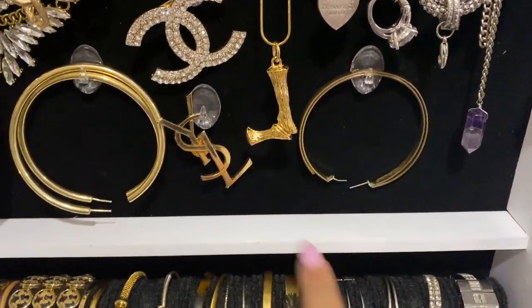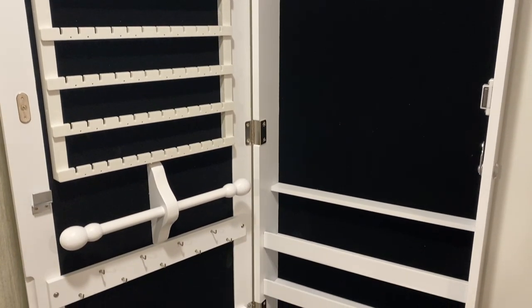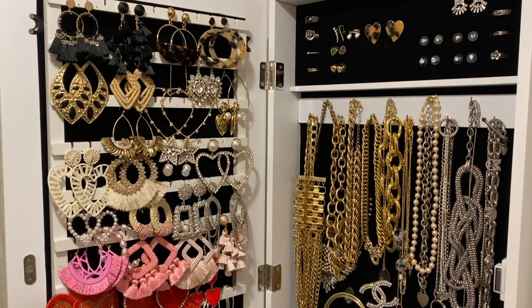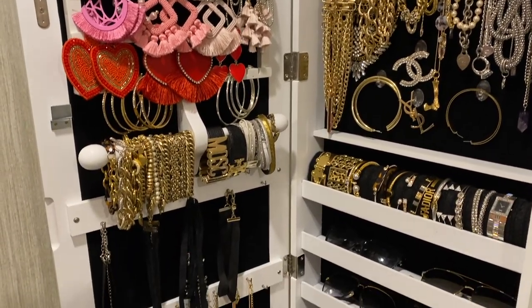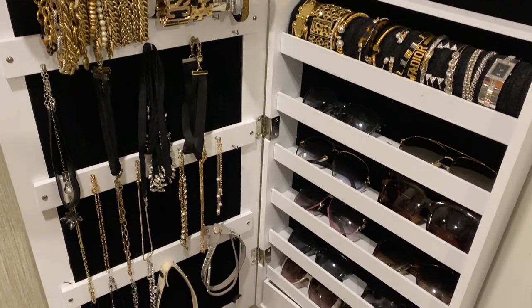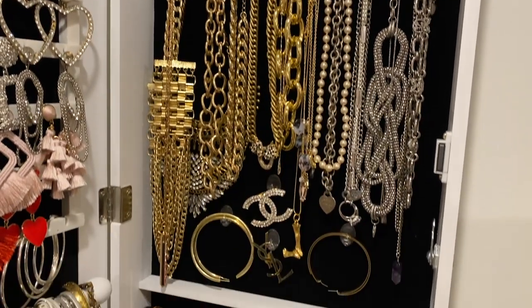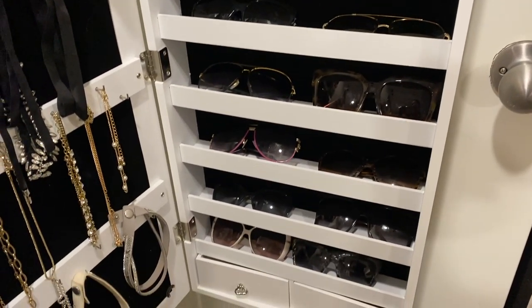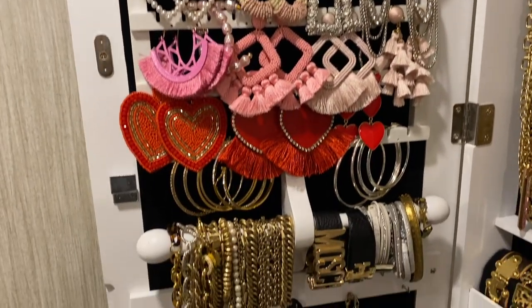Here's what the jewelry box looked like before. I am very, very happy with it — this is an Amazon favorite for sure. I highly suggest it to anyone who has the amount of jewelry I have, or who just wants room to grow. I'm going to go through section by section and show you the final look, because even with the earrings I ended up rearranging everything.